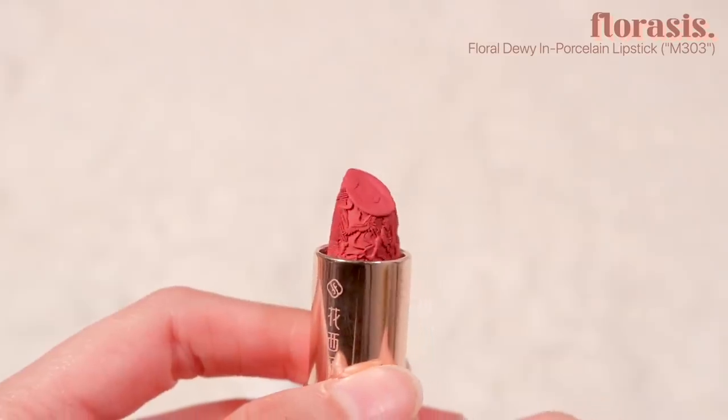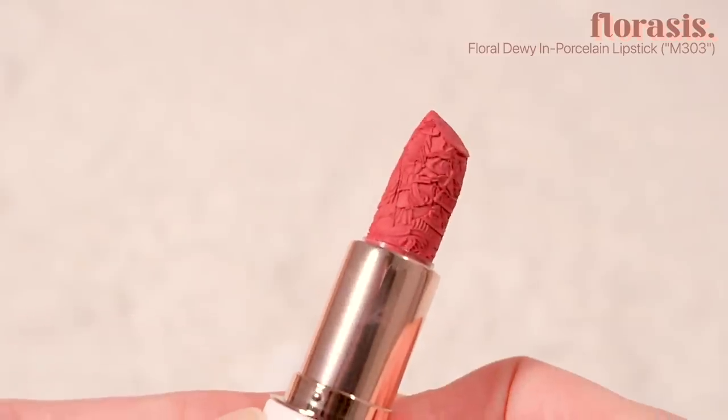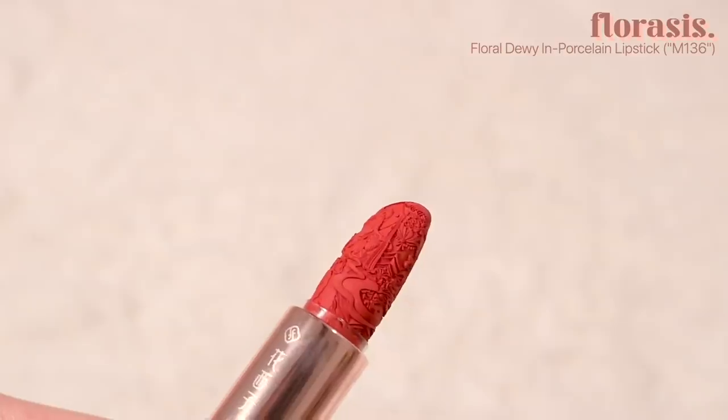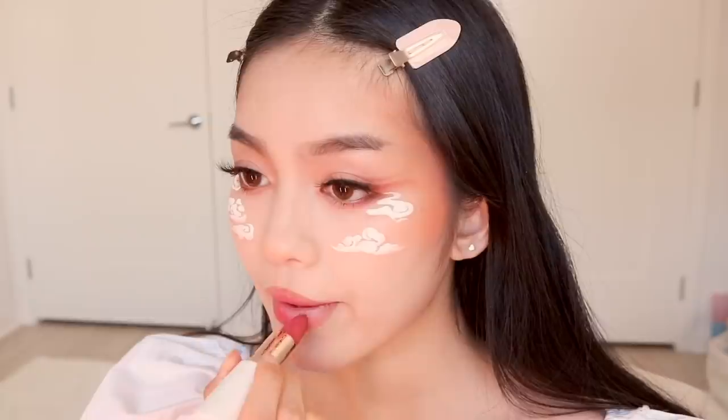For lipstick, I'm using the Floral Dewy in Porcelain lipsticks. The case is made of white porcelain and the carvings on the lipstick actually depict porcelain making in ancient times. I'm first using shade M303 and then customizing the color by adding shade M136 for a subtle red tint and a little bit of concealer. The lipsticks are a very comfortable, soft matte texture.